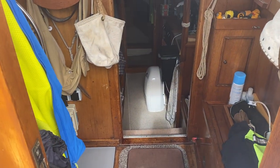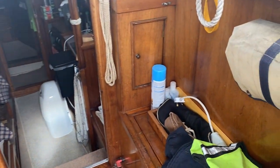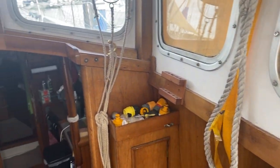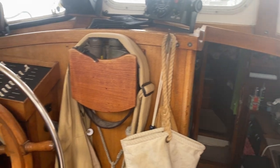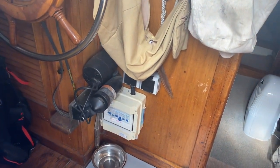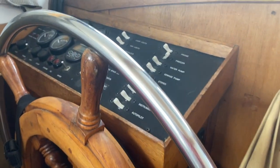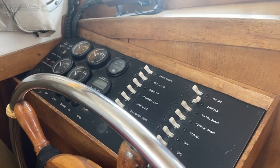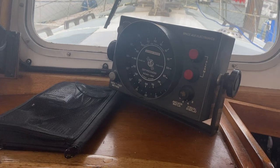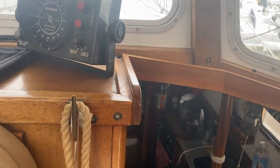Welcome back to BoatJet and the second of three videos on this Colvec Watson 26. Starting up in the cockpit — as mentioned, there are lots of personal effects, but you can see she's got everything she needs: the helm with autopilot, the consumer board, also known as the electric panel, and the cockpit instruments including satnav, compass, and another instrument I'm not sure about — I think that might predate me — but a nice feature to have.